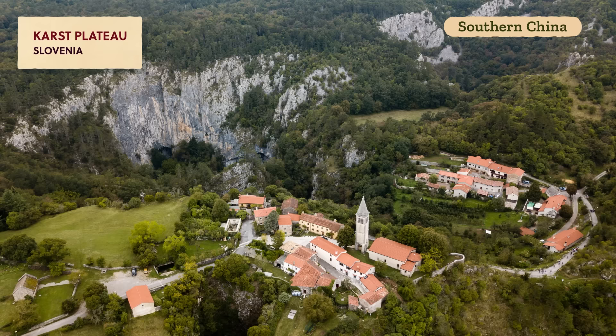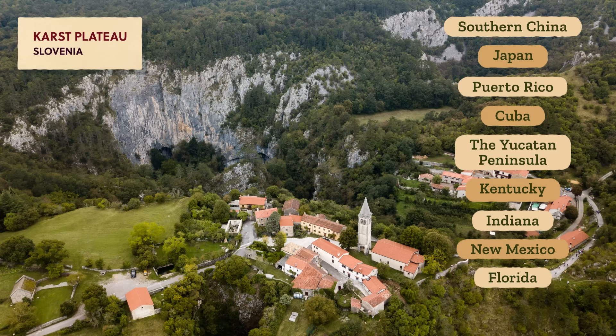The word karst comes from the Karst Plateau in Slovenia, where this particular landscape was first described. Though you can also find karst scenery in southern China, Japan, Puerto Rico, Cuba, and the Yucatan Peninsula, as well as in US states like Kentucky, Indiana, New Mexico, and Florida.